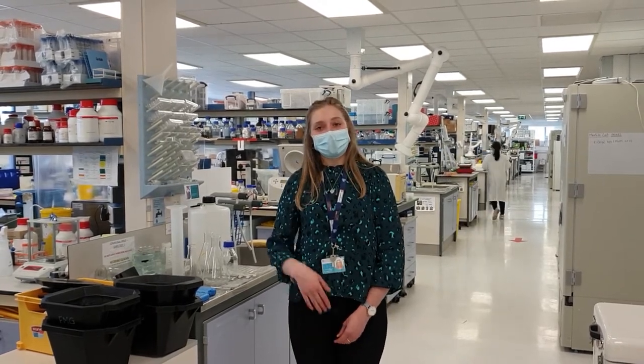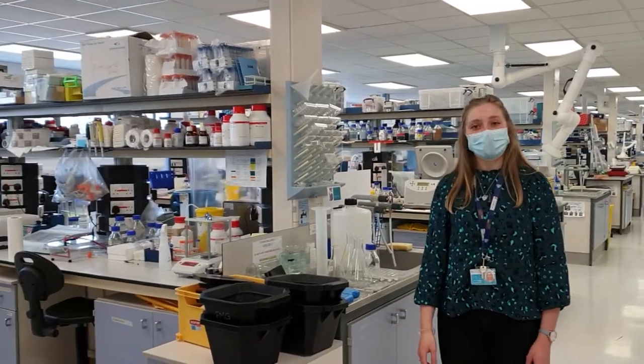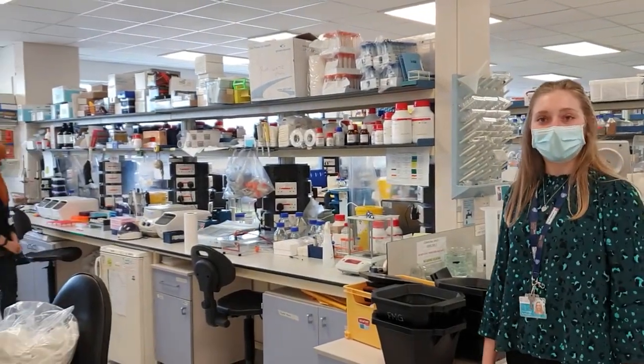First of all today we're going to go over to Tamna, and Tamna's going to show us one of the pieces of equipment that she uses in the lab.